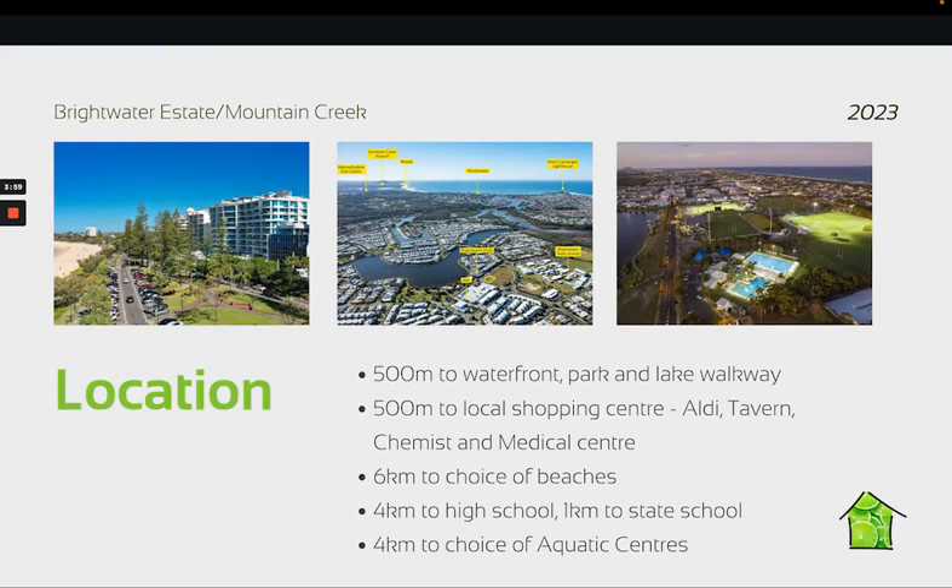The Brightwater Estate is located within Mountain Creek. Mountain Creek is a popular suburb close to lots of facilities and areas here on the Sunny Coast, namely the Mooloolaba Beach area, the University of the Sunshine Coast, and the Health Precinct at Birtinya. So the property itself has lots of facilities very close by.